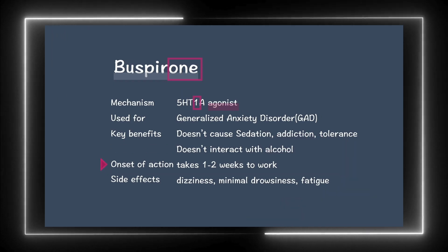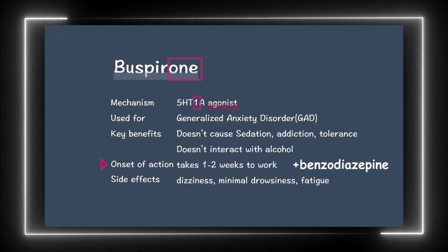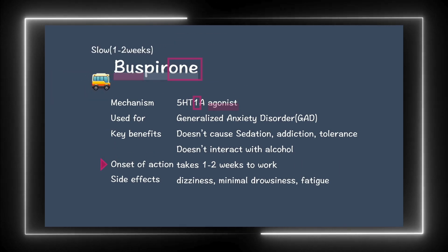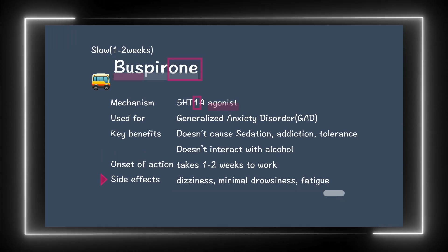It takes 1–2 weeks for Buspirone to take effect. So if rapid relief is needed, it is often combined with fast-acting benzodiazepines at the start of treatment. A slow onset also means mild side effects. Common side effects include dizziness, minimal drowsiness, and fatigue.